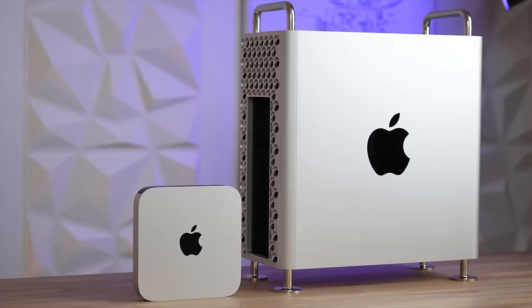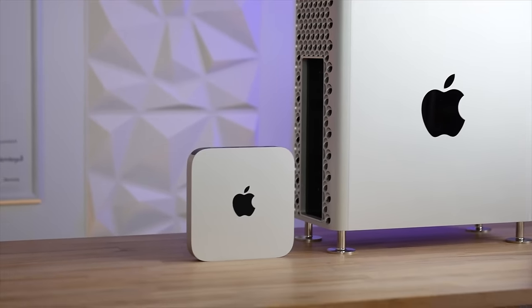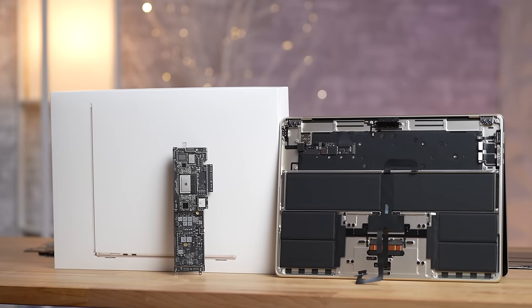Now while the M3 chip wasn't mentioned in this new chip leak, we do for a fact know that we're getting 3 M3-powered products this month at Apple's March event.